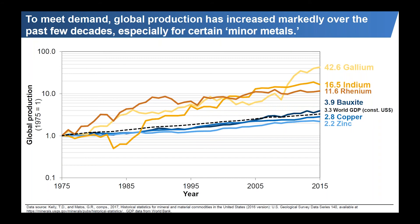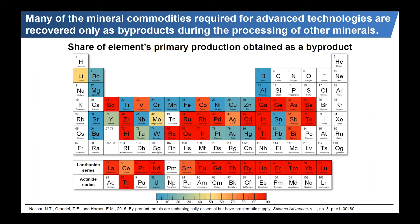This suggests that previously we weren't recovering these minor metals in significant quantities, and now we are. But it also suggests this trend is potentially not sustainable — at some point we're going to recover everything there is, and production of the base metals will have to increase as well. In fact, in a 2015 study we found something on the order of 38 elements have at least half of their production obtained as a byproduct.